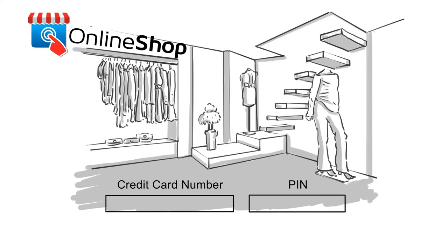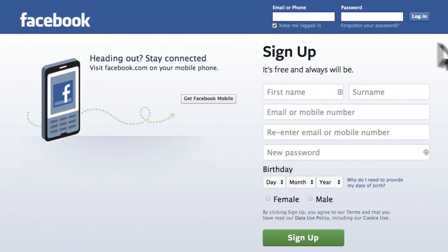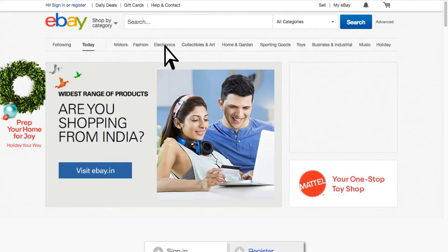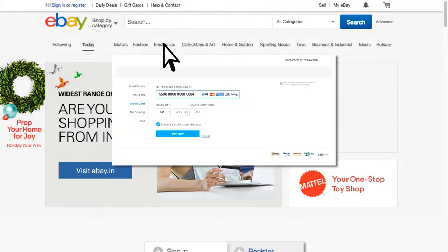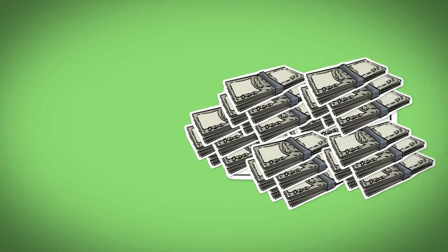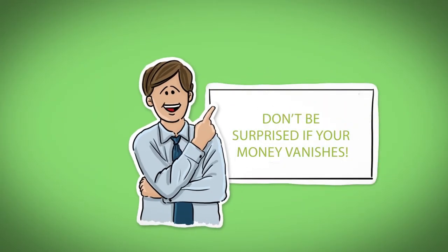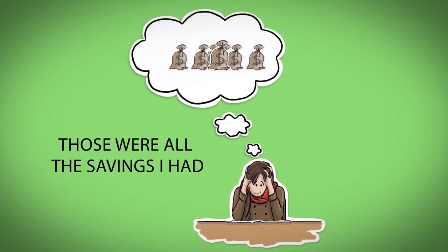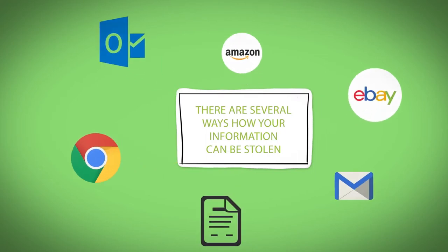Your computer could have tons of stored personal information, such as credit card details, saved login information for sites like Facebook, and saved debit card details on shopping websites. Having a tendency to save sensitive details sounds convenient and time-saving, but could cause severe monetary losses if it falls into the wrong hands. There are several ways your information can be stolen by cybercriminals and hackers.